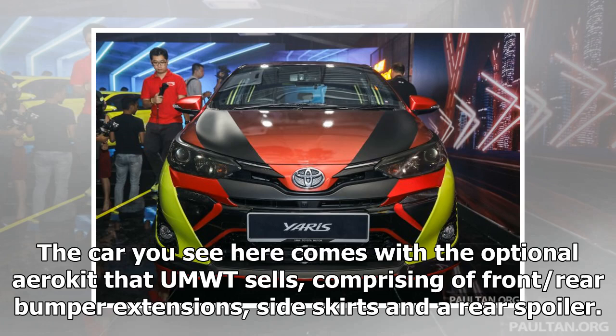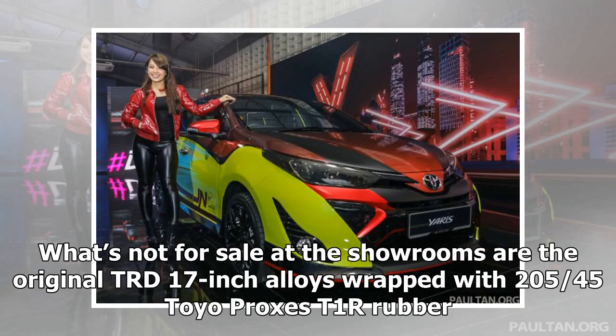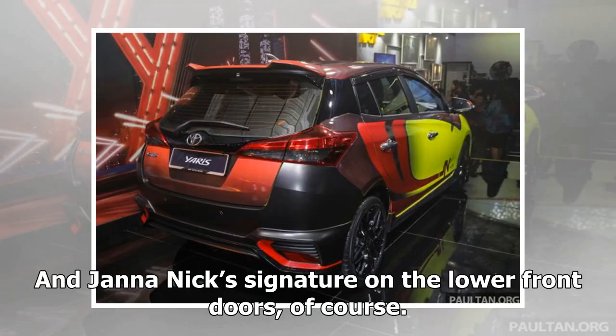The car comes with the optional AeroCut that UMWT sells, comprising front and rear bumper extensions, side skirts and a rear spoiler. What's not for sale at the showrooms are the original TRD 17-inch alloys wrapped with 205/45 Toyo Proxes T1R rubber, and Jana Nick's signature on the lower front doors, of course.